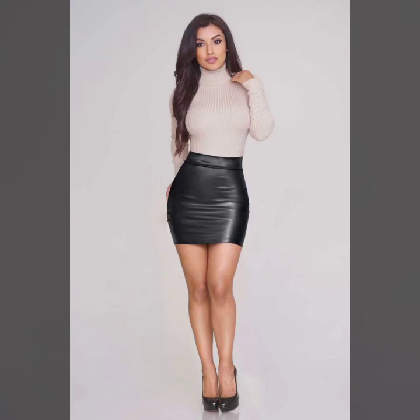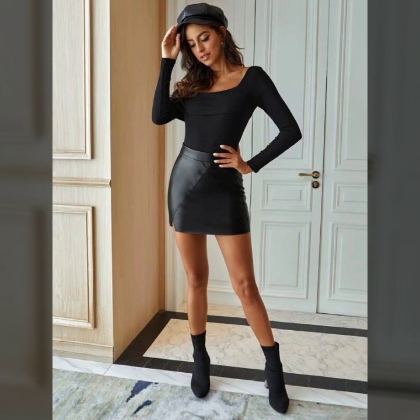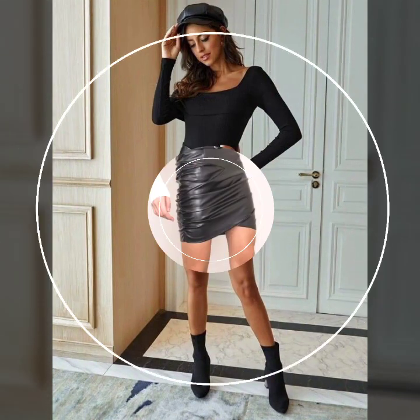Hello everyone, welcome back to my YouTube channel. I'm Asya, and today I will show you in this video the latest and most attractive design ideas of leather mini skirts.